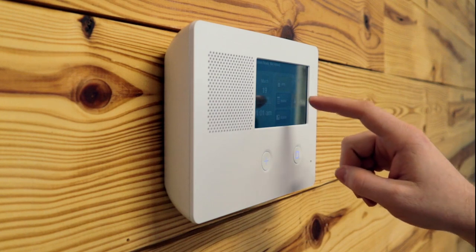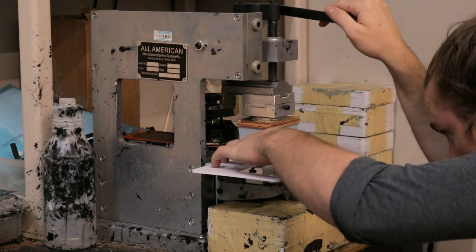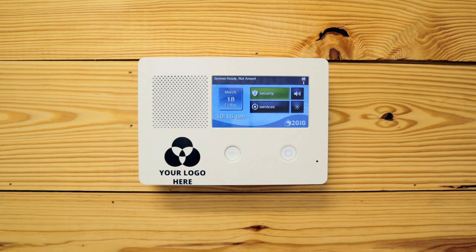Speaking of your brand, we at Nelly Security have been branding our customers' logos on 2GIG plates for years, completely free of charge when they buy the panels from us. But the logos had to be in all black in order for us to brand them.